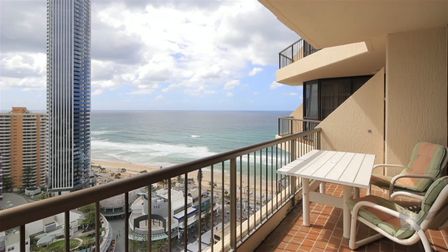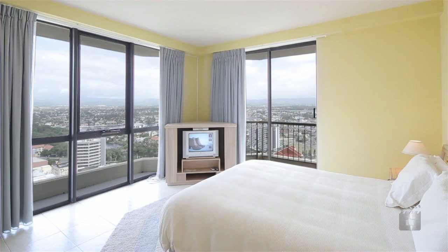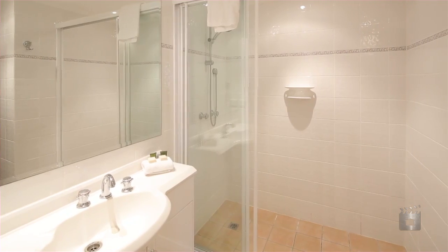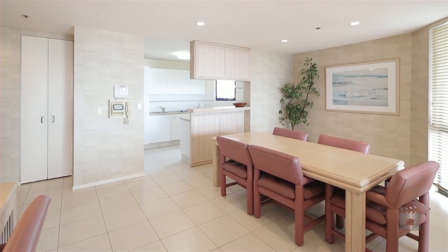The desirable D-style floor plan has over 150 square metres of space and comprises two bedrooms, two bathrooms, one secure car space, and a large balcony to entertain or soak up the Gold Coast sun.